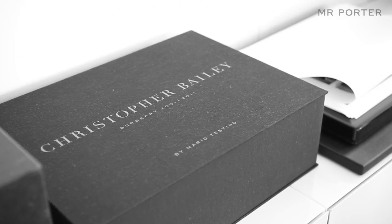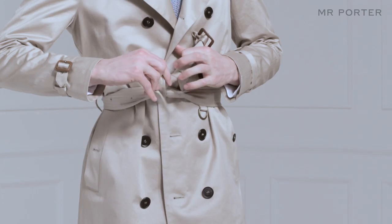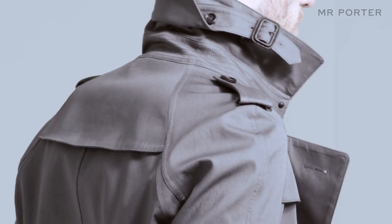I think everybody finds their own way of wearing their trench coat. I kind of prefer the belt to be tied rather than buckled. I love it when the collar is up, but I also love it when you see these formal city guys wearing it all completely fastened up and buckled in a much more sartorial way. I think there's so many different ways of wearing it and you have to find your own personality with it. It works so well for different environments and different people because it wasn't designed as a fashion piece, it wasn't designed in a seasonal way — it was designed to work.